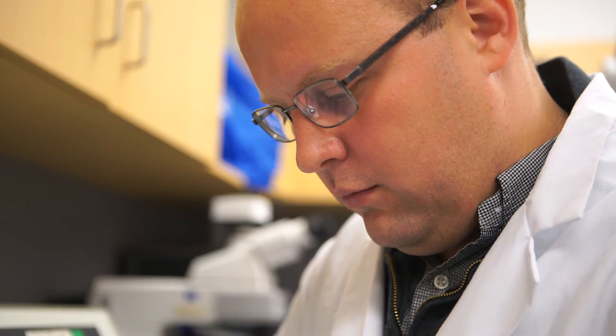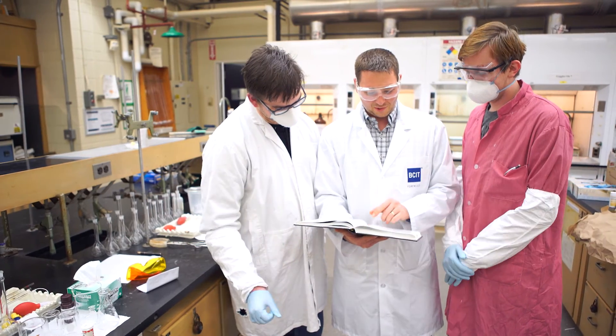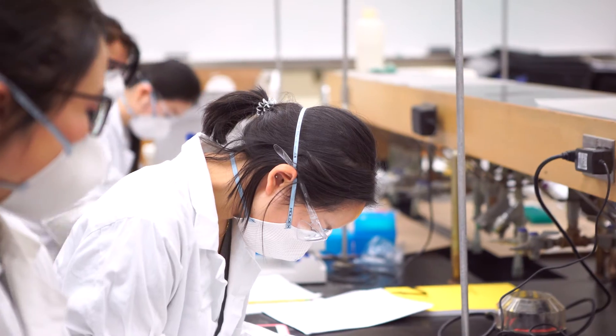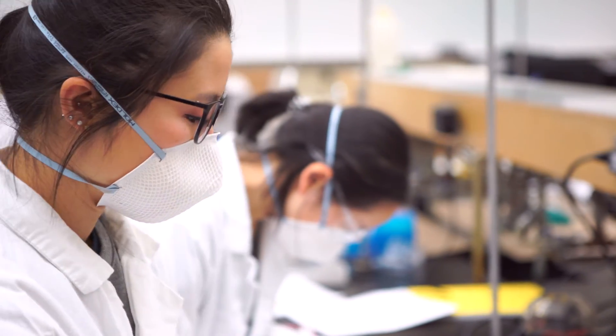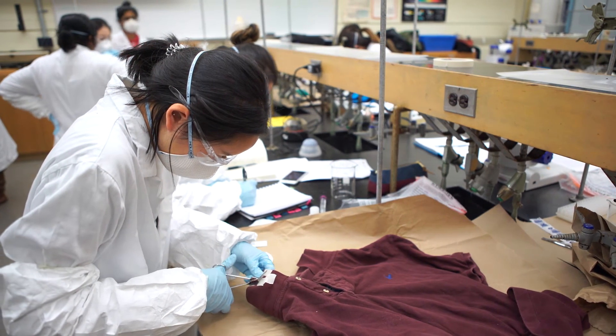Our faculty, who are recognized DNA experts, bring that expertise into the classroom. They bring real-life case examples that they may have worked on last week into the classroom. It also means we can embed students in a carefully controlled manner in an operational forensic DNA lab, preparing the next generation of forensic scientists.